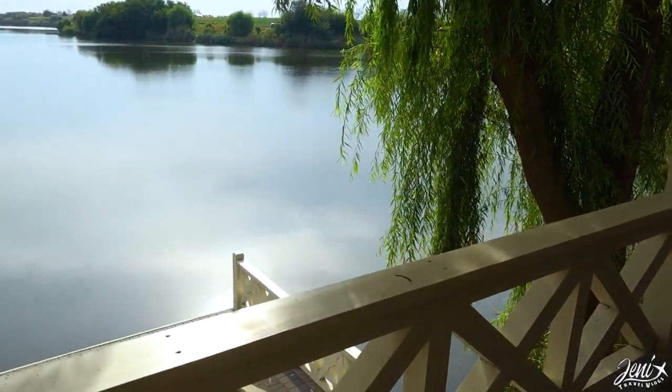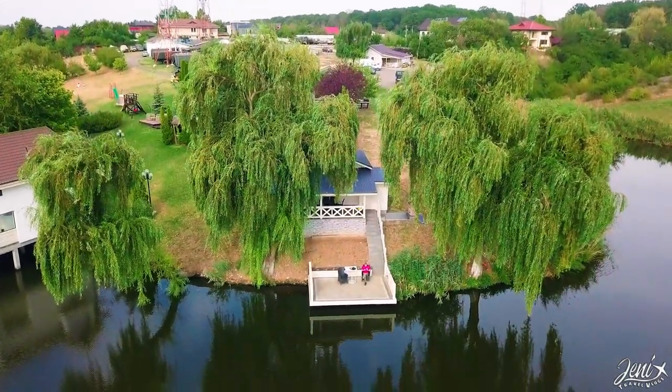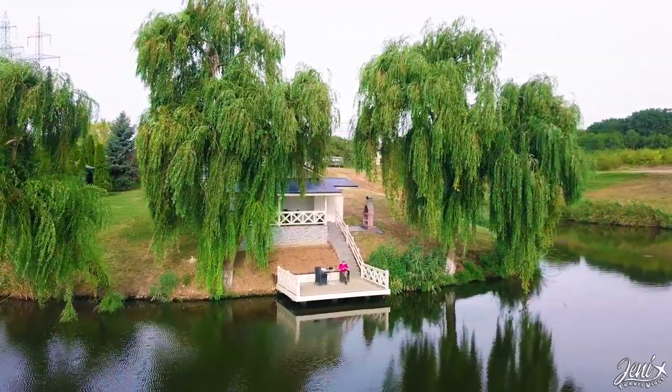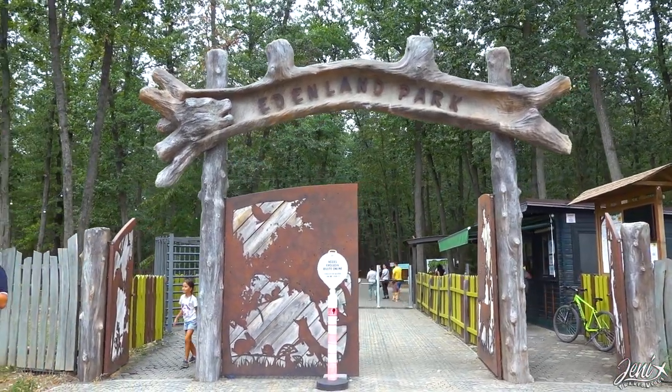Good morning guys! We stayed the night at Laguna Verde in a lake house just nearby the airport. This lake is a reserve for fishing and not for swimming, but it's still very beautiful out here. Today our plan is to go to the last place to visit, which is Eden Park.